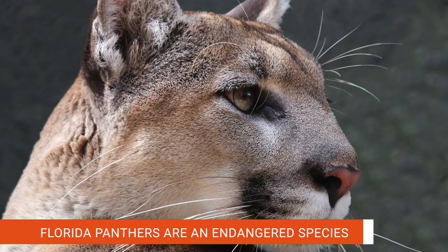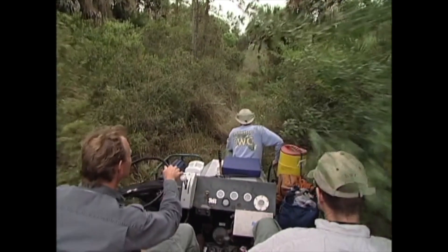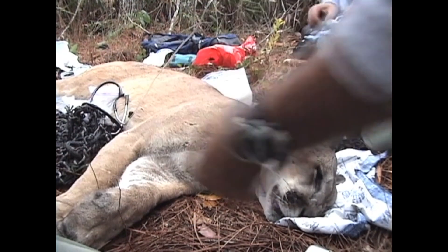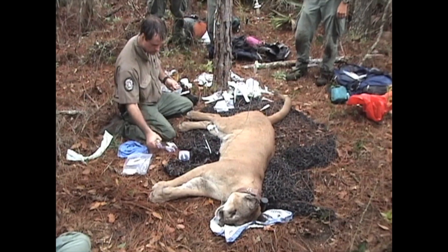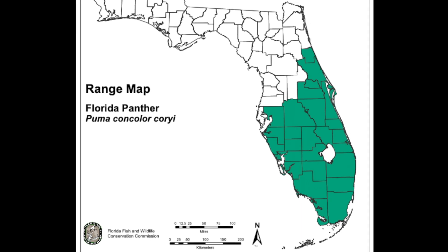Panthers are an endangered species protected by federal and state laws. As a partnership between federal and state agencies, the panther team was formed and has been conducting research for almost 40 years. It's been a long-term continuous study, and we've seen the panther population really increase significantly over the last 15 to 20 years, so we've been fairly successful in what we've been doing.